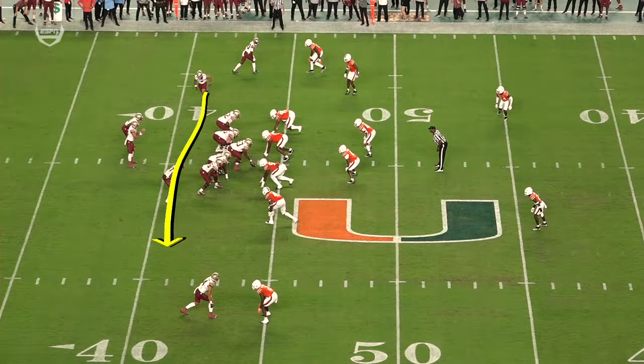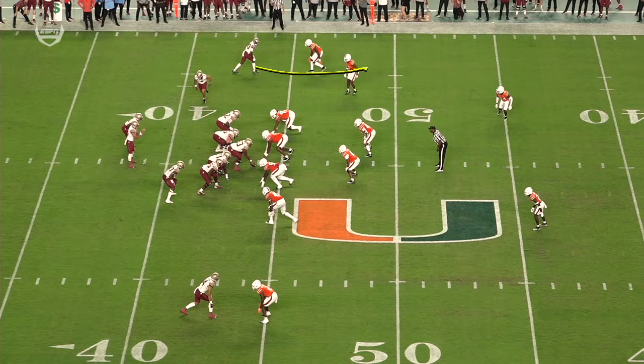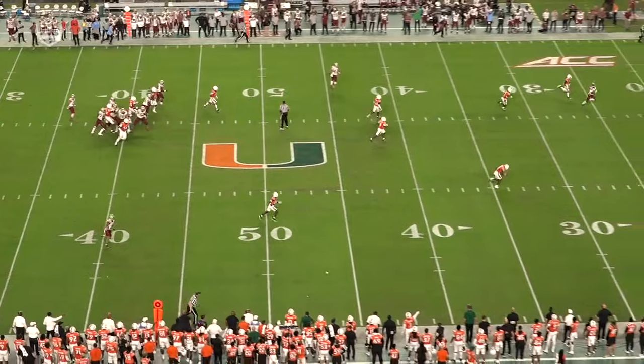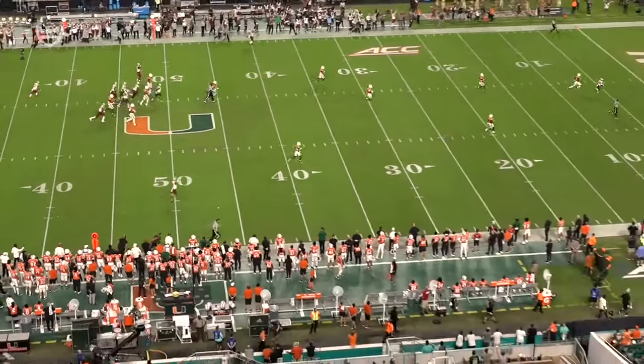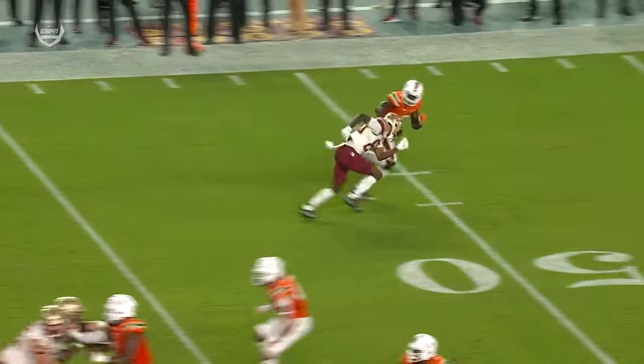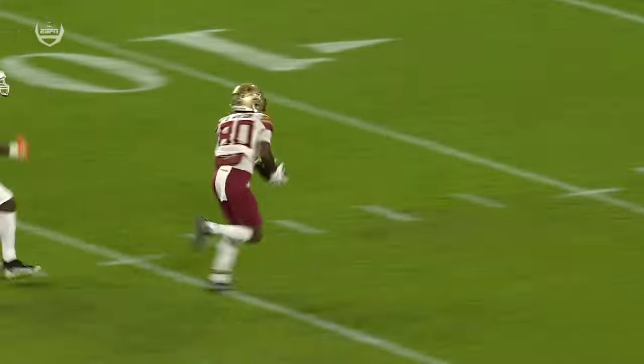It's not exactly that easy. The jet motion crushes it — they rotate the defense completely. Blades has to get deeper than the deepest, and he doesn't. So, as a result, you find Wilson on the post route over the top, and it's well protected there by Florida State's offensive line. Perfect throw from Travis and an excellent catch from Pokey Wilson on the extension.